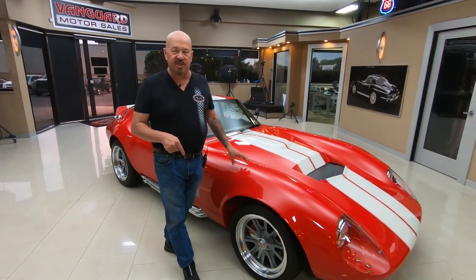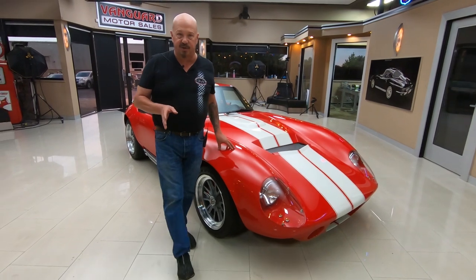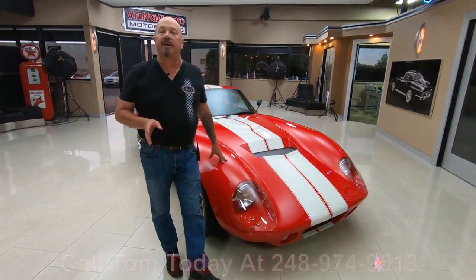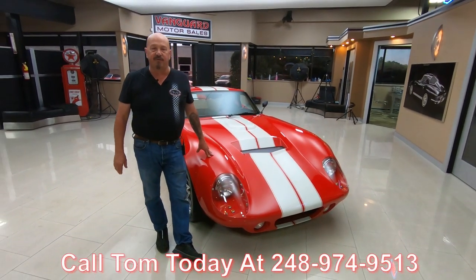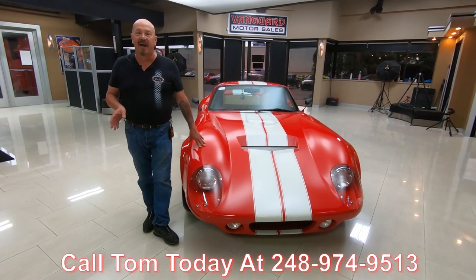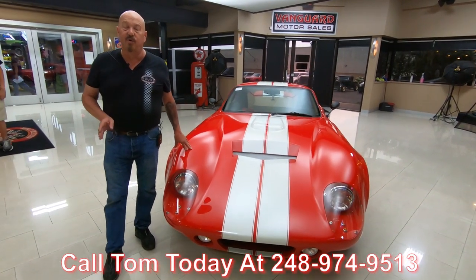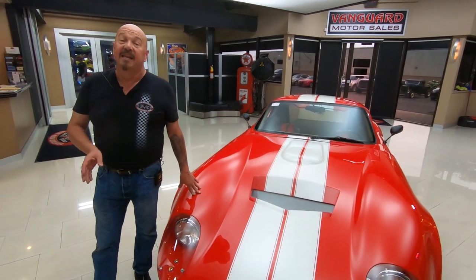Once we get them here to the shop, we put them up on the lift and check them all out so Tom can answer all your questions. So call him — 248-974-9513. He answers his phone seven days a week and practically 24 hours a day. If he does not answer, he will call you back. I've been doing this for about 35 years and I'm using all of those years of experience to help you pick out your dream car.